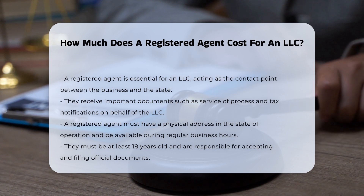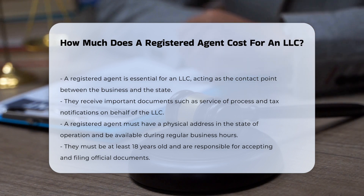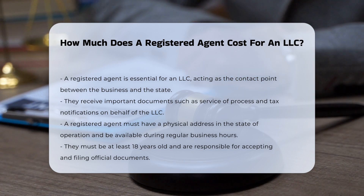A registered agent must have a physical address in the state where the business operates, be available during regular business hours — 9 a.m. to 5 p.m. — and be at least 18 years old.